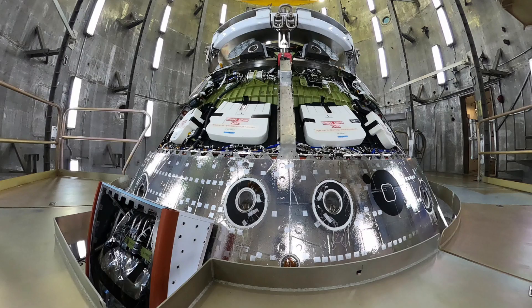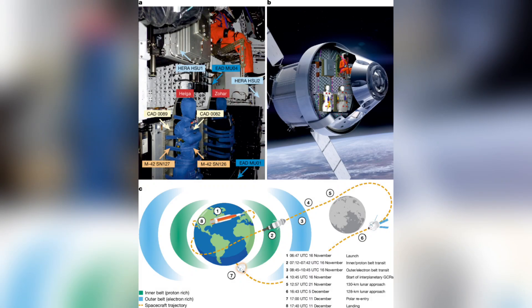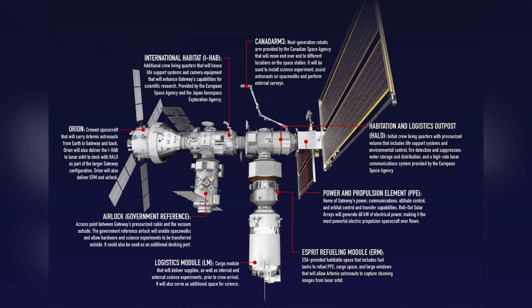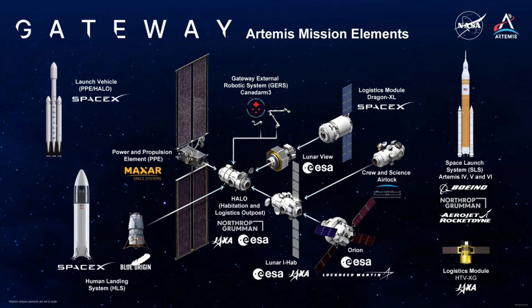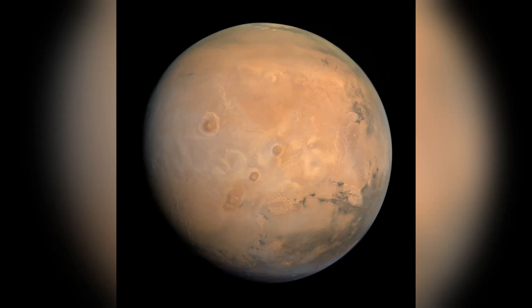Artemis II is not just a test flight — it's a science mission. The crew will gather data on human performance, radiation exposure, cognitive effects, communication latency, and deep space habitability. All of it prepares future astronauts for longer missions, including lunar surface stays and trips to Mars.